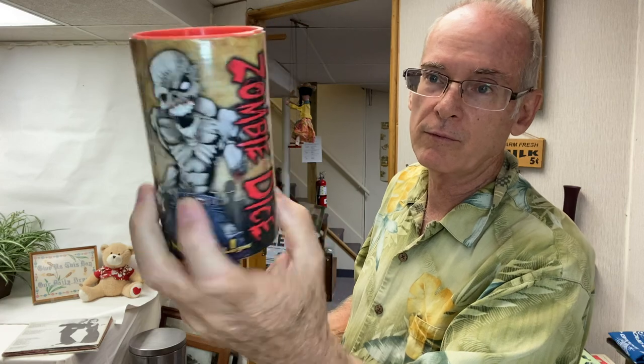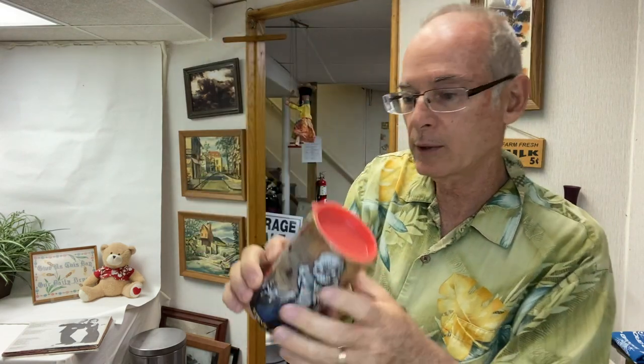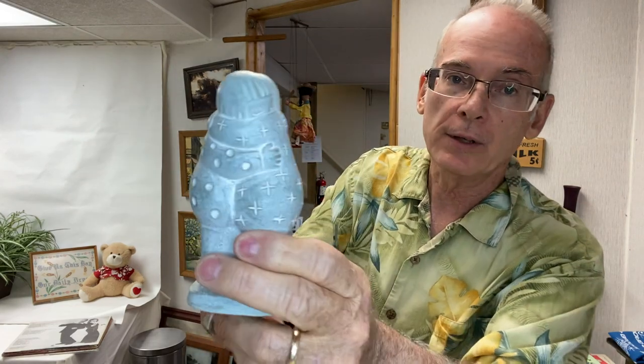The first sale we went to, I picked up this game called Zombie Dice. It's not old, but this kind of pop culture, unusual, weird horror stuff is what we sell down at The Pink Elephant — people are looking for that. I also bought at the first sale this Eskimo hugging figurine by Isabel Bloom. She's quite popular; there are thousands of her items on eBay. I paid a dollar for that and a dollar for the game.